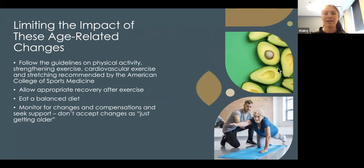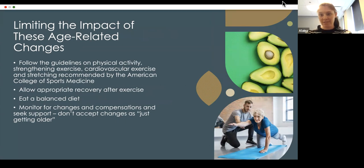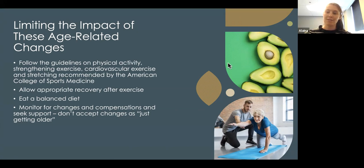Now we're getting into how to limit the impact of these age-related changes. First, follow guidelines for physical activity — strengthening, cardiovascular, and stretching. Make sure you have adequate recovery time after exercise, since our bodies need to rest to recoup. Eating a balanced diet helps with metabolism, weight, and muscle growth. Monitor for changes and compensations, seek support from a physical therapist, and don't just accept changes as 'just getting older.'